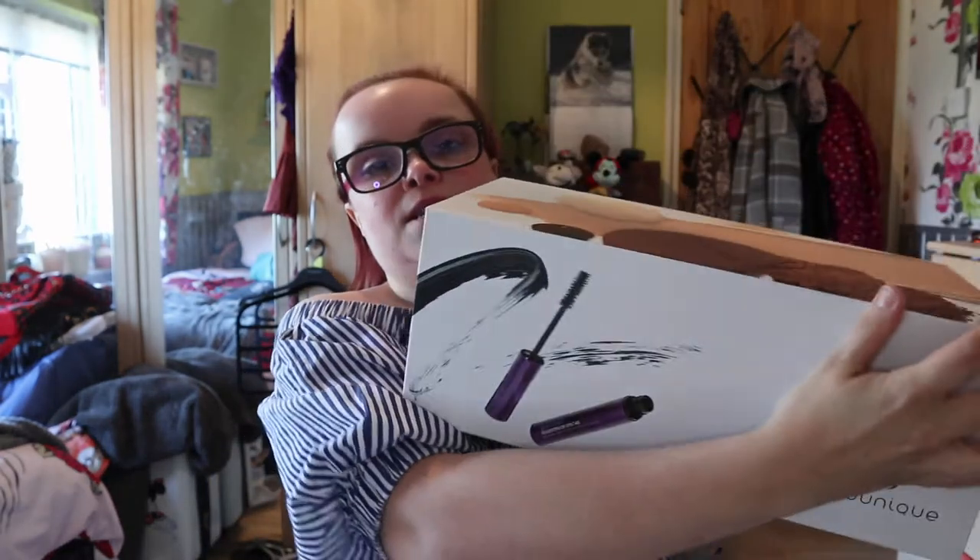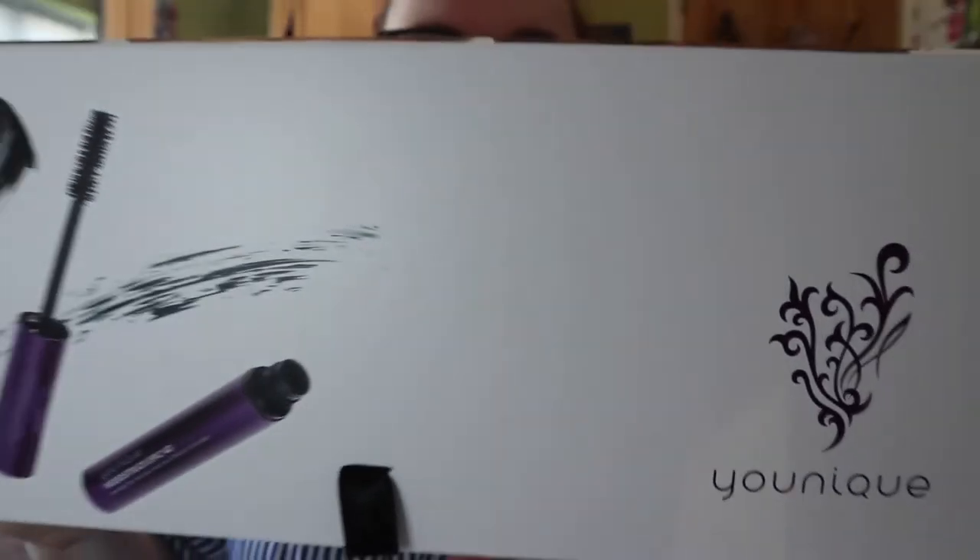Hi everyone and welcome back to another video. Today I have some exciting news — I have joined and collabed with a brand called Unique. You may have seen in my last haul makeup haul where I decided to purchase some of their products, and I absolutely love their products, so I just thought why not. I have got my presenter's kit right here.